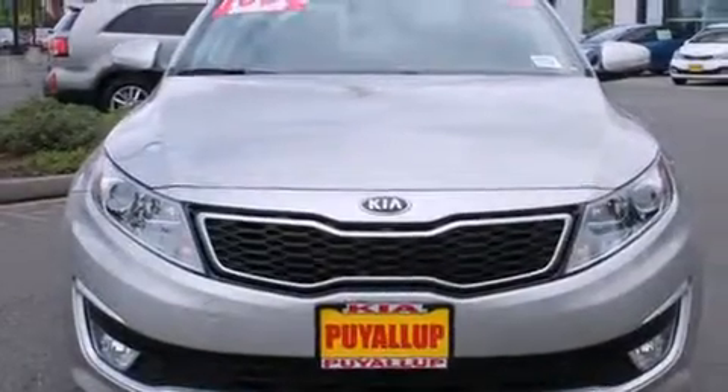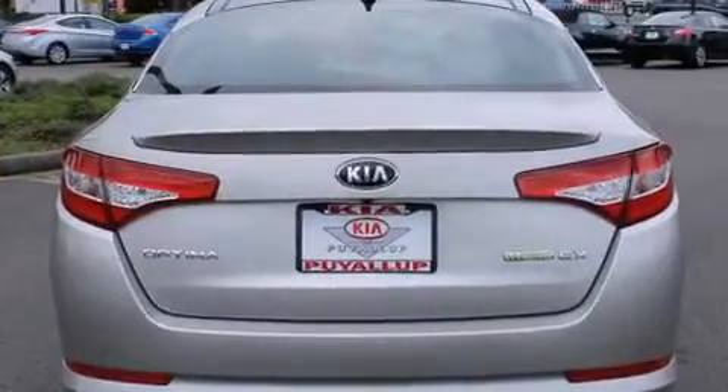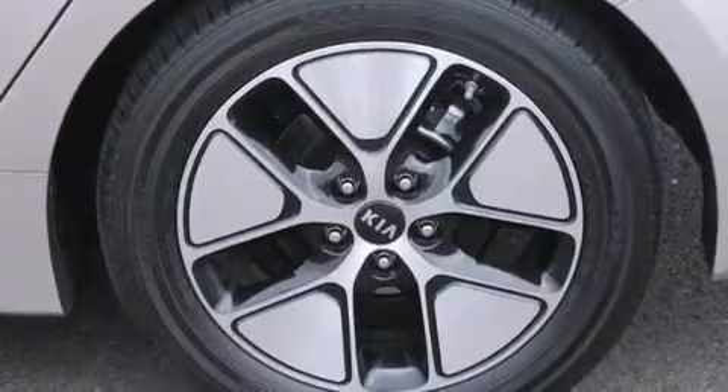The following features are also included: air conditioning with automatic climate control, a pass-through rear seat, cruise control, a leather-wrapped steering wheel, and an illuminated driver's side vanity mirror.